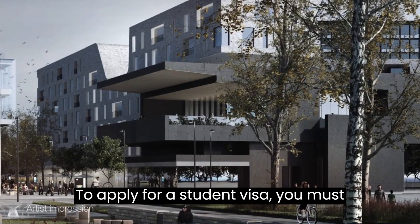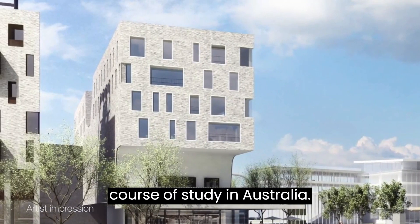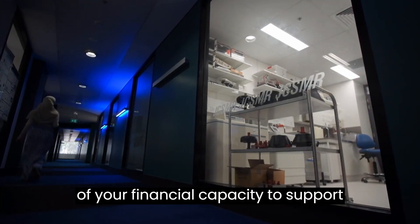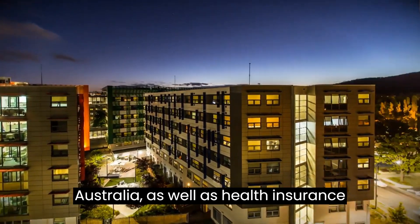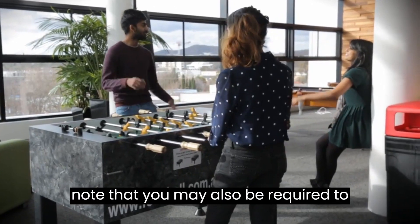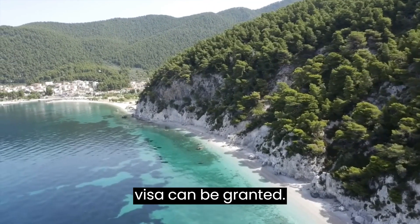To apply for a Student Visa, you must first be accepted into a registered course of study in Australia. You will also need to provide evidence of your financial capacity to support yourself while studying in Australia, as well as health insurance coverage. It's important to note that you may also be required to undergo a health examination before your visa can be granted.